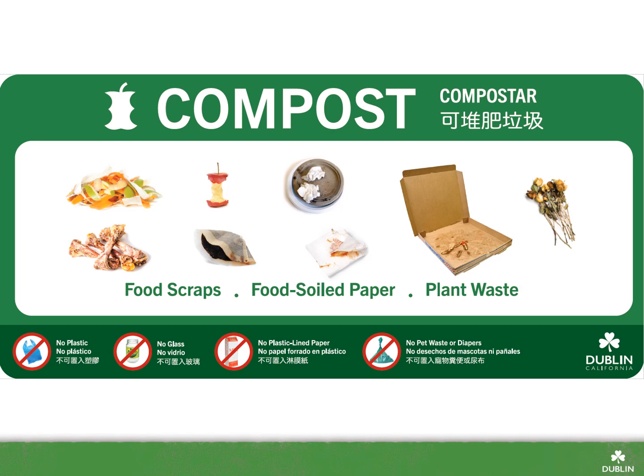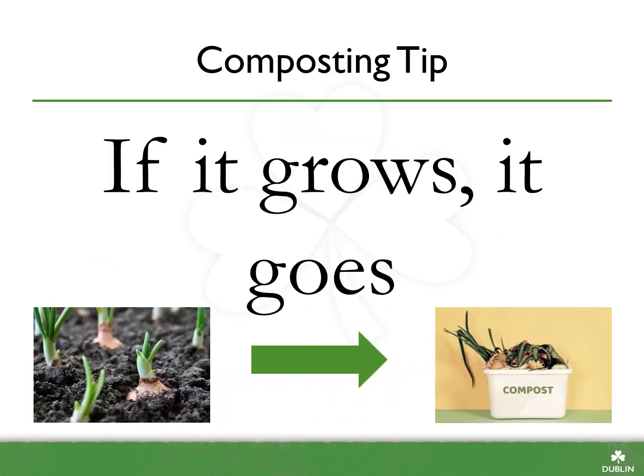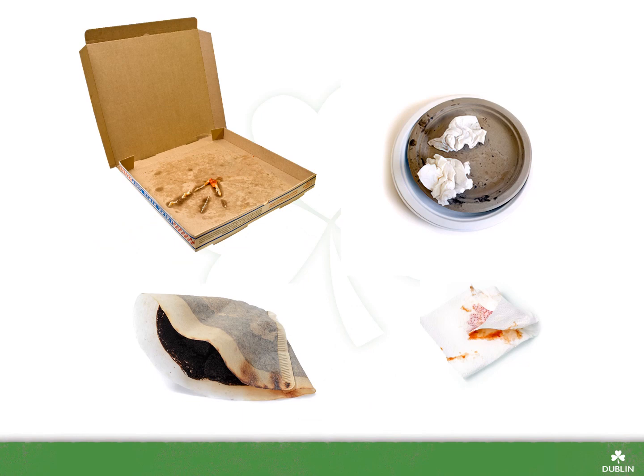Moving on to the compost bin. Compostable items are only items that were once living. An easy phrase to remember to determine whether an item should be composted is: if it grows, it goes. Food scraps like meat, bones, eggshells, and dairy can all go into the compost, along with food soiled paper like coffee filters, pizza boxes, and paper takeout boxes.